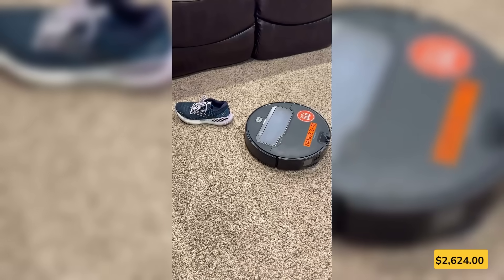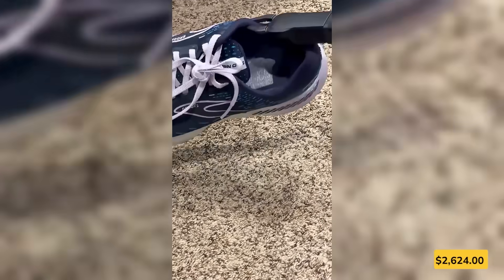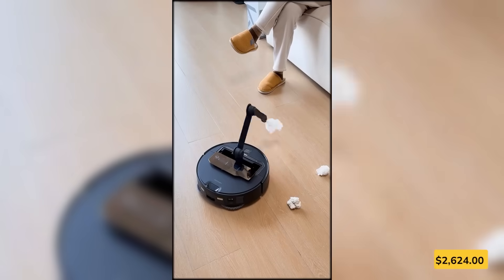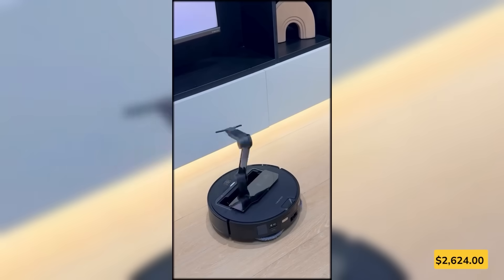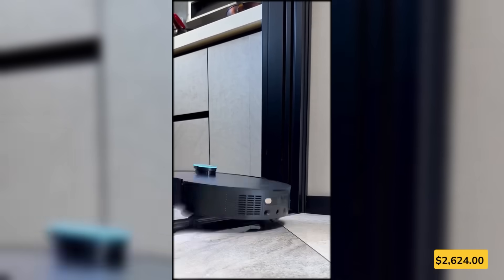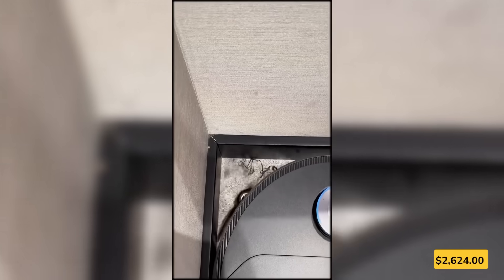A vacuum that cleans and tidies up? This robot's got a mechanical arm that lifts small items like socks and tissues out of the way before it starts cleaning. It's smart enough to detect obstacles, avoid tangles, and mop your floors with hot water to tackle stubborn messes. Powerful suction grabs dirt from carpets and corners, and when it's done, it empties itself and washes its own mop. Total hands-off cleaning.